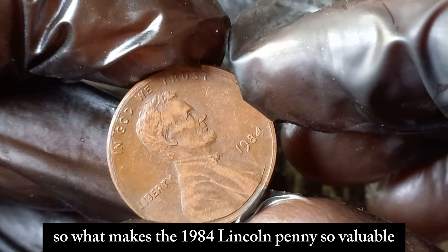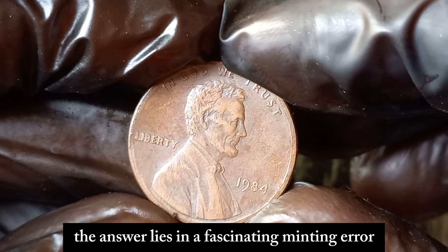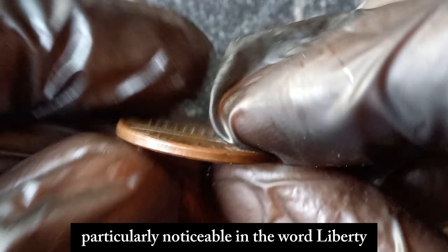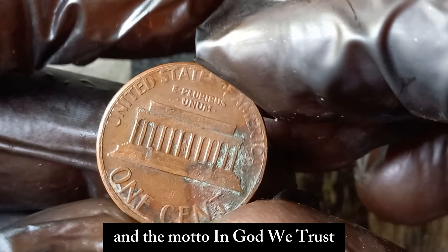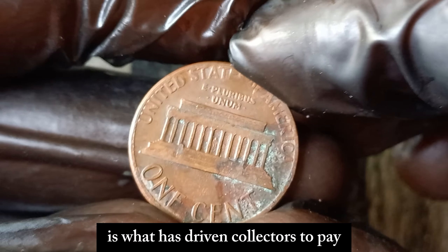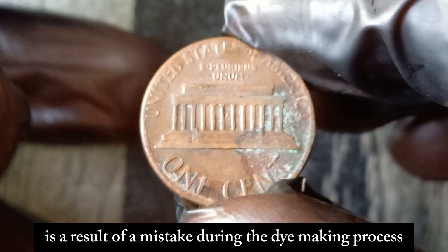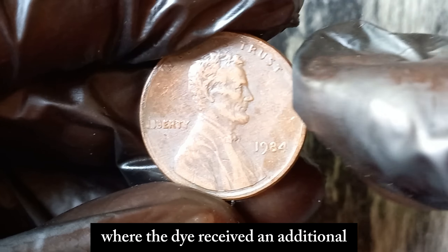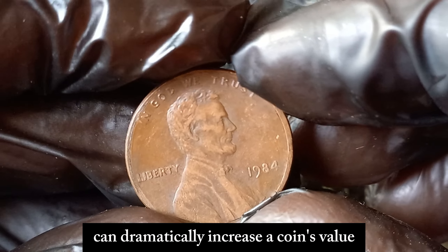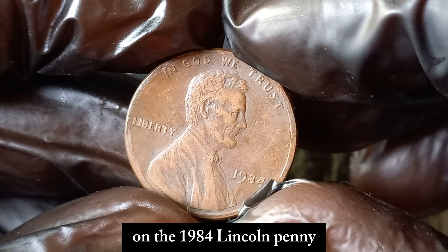So what makes the 1984 Lincoln penny so valuable? The answer lies in a fascinating minting error. Some of these pennies were struck with a significant doubling on the obverse side, particularly noticeable in the word 'Liberty' and the motto 'In God We Trust.' This error, known as a doubled die, is what has driven collectors to pay top dollar for these coins. The doubling is a result of a mistake during the die-making process, where the die received an additional, misaligned impression. This rare error can dramatically increase a coin's value, especially when it's as pronounced as it is on the 1984 Lincoln penny.